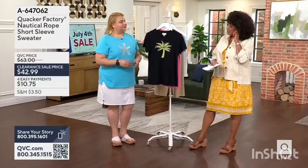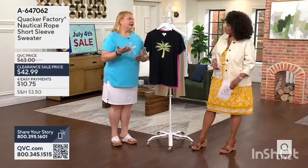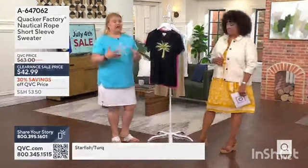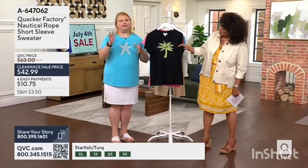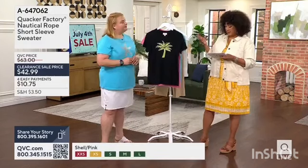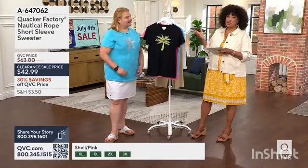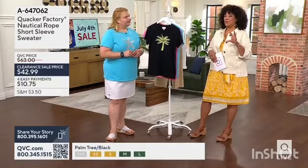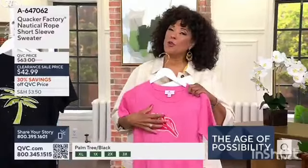So tell me about this because I love the motif along with the sweater. Many, many years ago we did sweaters — we were known for our Christmas sweaters. But we've moved on to wonderful motifs that we love for spring and summer, like the palm tree. And this gives a little substance without being too heavy — it's cotton-rich, 60% cotton.